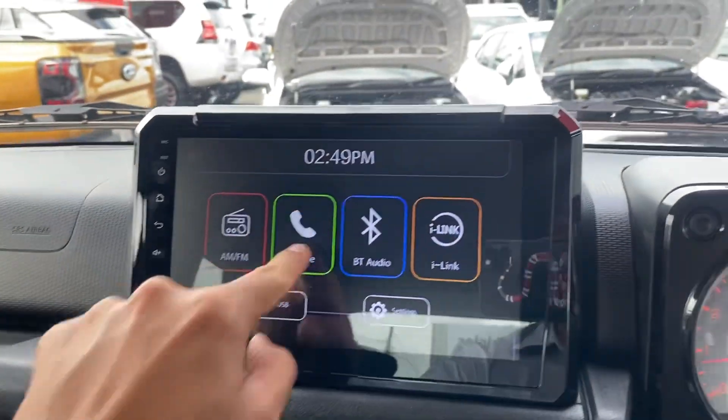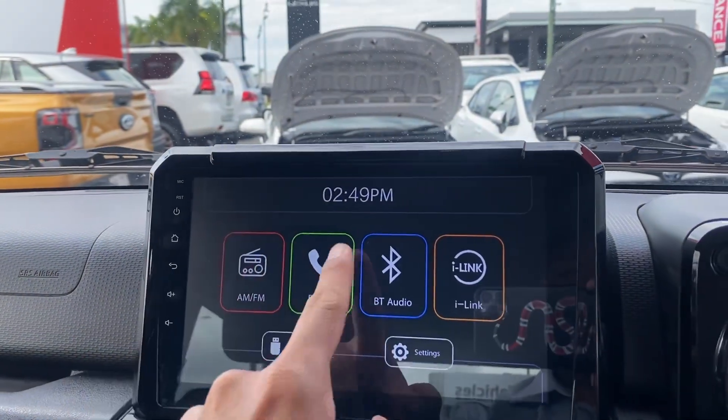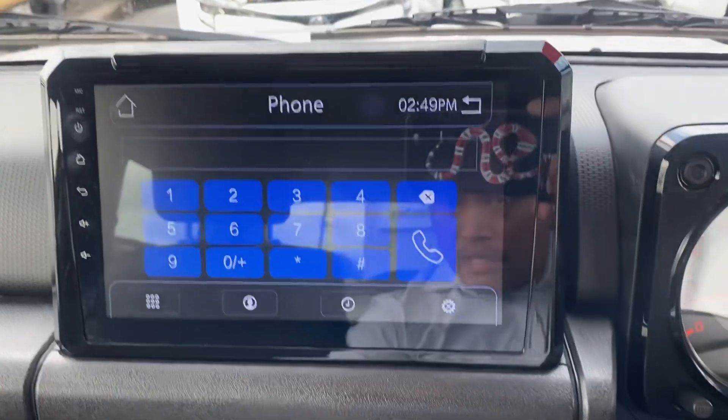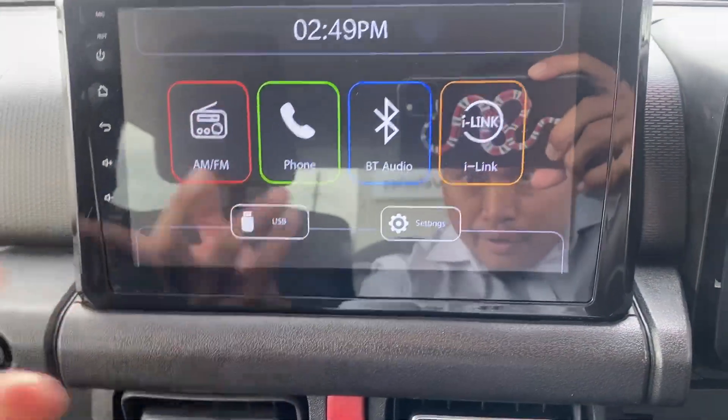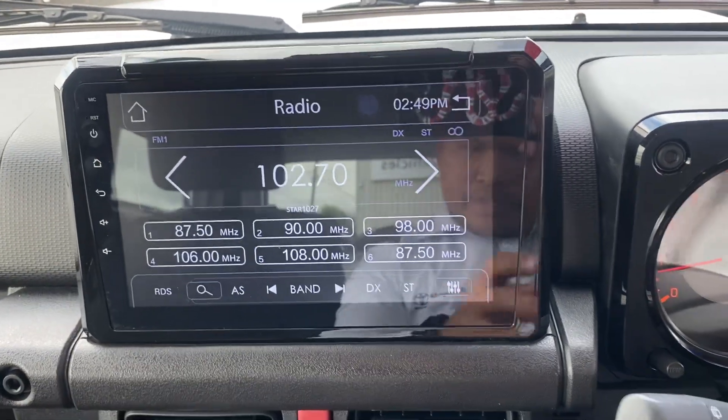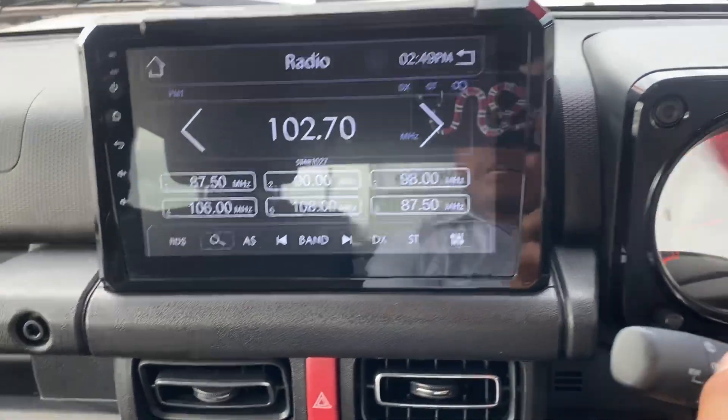Up here you've got the nice big touchscreen — obviously your Bluetooth, FM and AM are all in there for you. Back to the home screen — you've got audio, radio station — again very easy to use with volume controls right there.